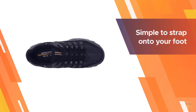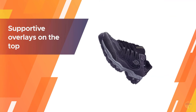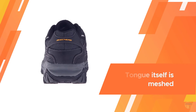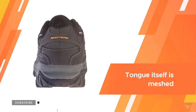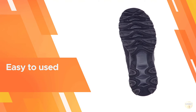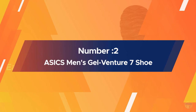There are supportive overlays on the top of the shoe that sit just above the comfortably padded tongue. The tongue itself is meshed as well, to ensure that your foot will get airflow from all around.